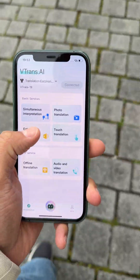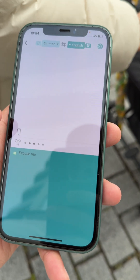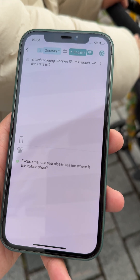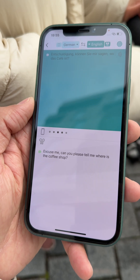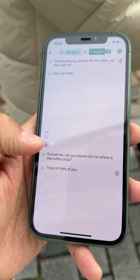Watch how it handles a real conversation. Excuse me, can you please tell me where's the coffee shop? Entschuldigung, können Sie mir sagen, wo das Café ist? Dort für Ihnen. Oh, okay, thank you.